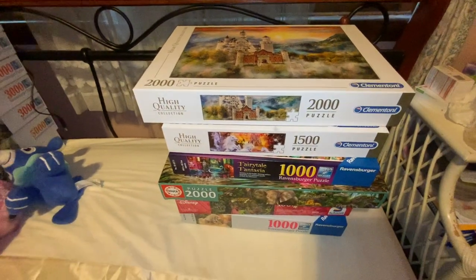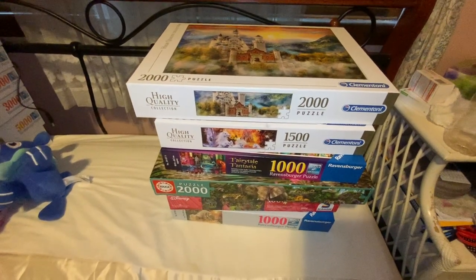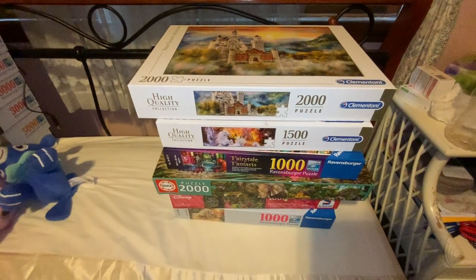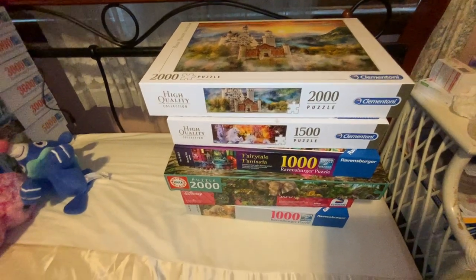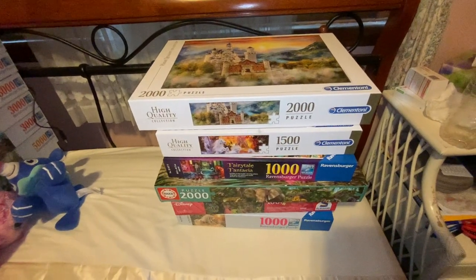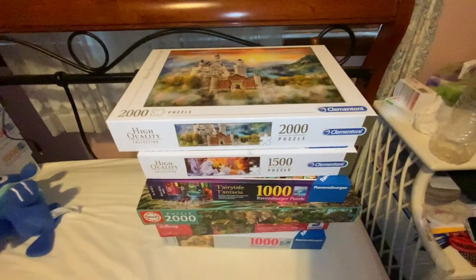I thought I would just do a bit of a haul of these ones. I think I've got at least three left to turn up, and I'm hoping one of those is an 18,000 piece puzzle. I'm hoping to get another 18,000 piece puzzle or something like that later on.